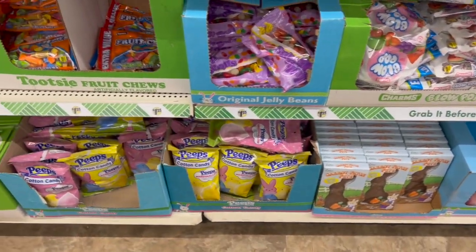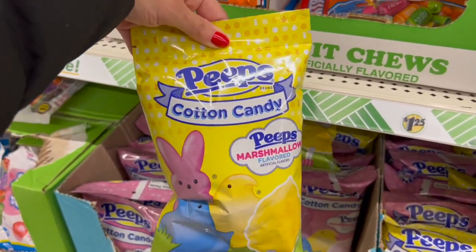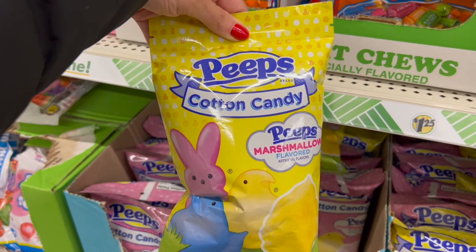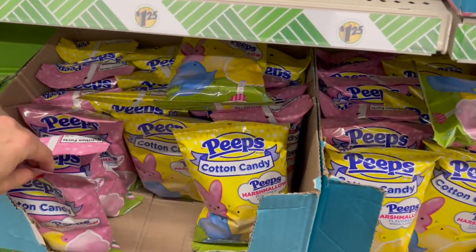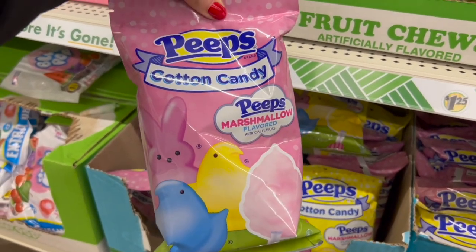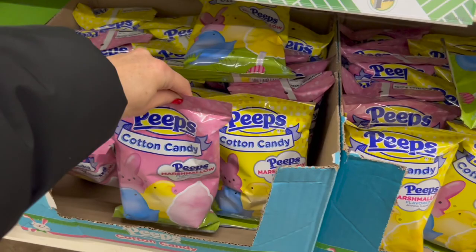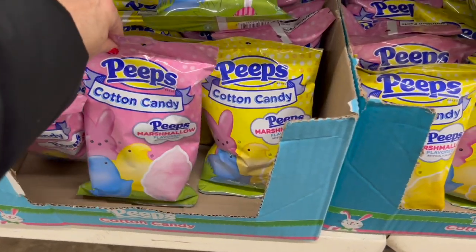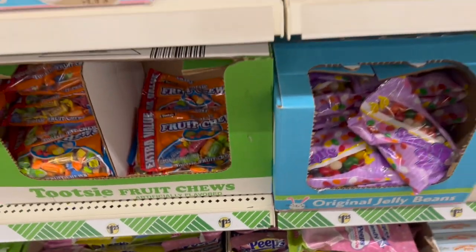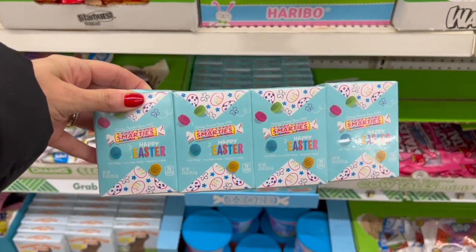These are so cute — Junior Mint eggs! The Peeps cotton candy — let me know down in the comments if you guys have tried the Pepsi collab with Peeps, the yellow can of Pepsi. We tried it at my house and we thought it was really good. The packaging is so pretty — totally Bunny Birdie Gator colors: the pink, the blue, and the yellow. We even have the Easter Smarties.